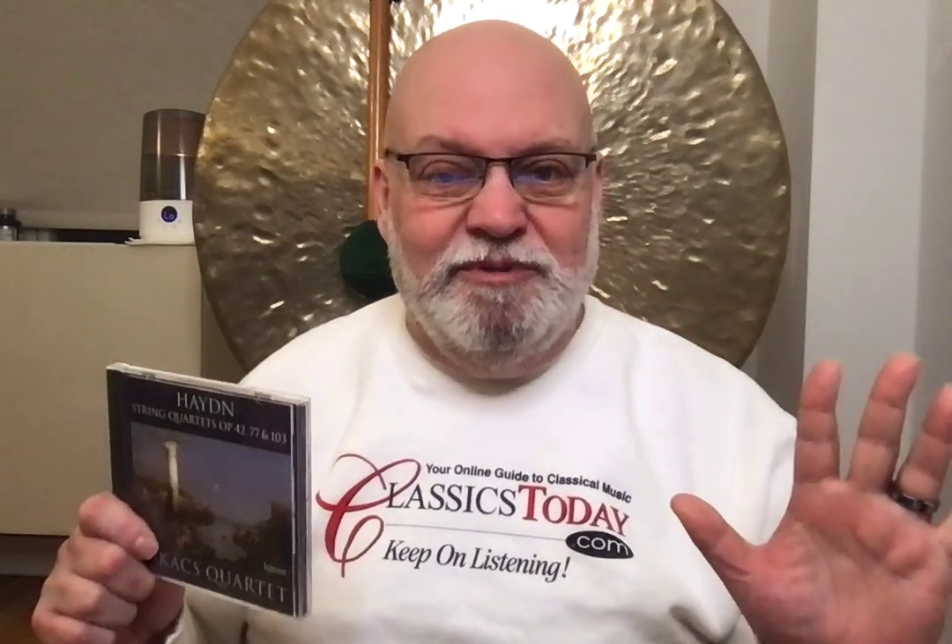The Opus 77 quartets are some of Haydn's greatest instrumental music of any kind. They are the last major quartets he wrote. Around 1799, he was supposed to write six. He got interrupted during the Seasons, the composition of which he claimed killed him, and the late masses as well. And by the time he came back to the set of six, he couldn't finish — he could only write two isolated movements. He was suffering, we think, from something like arteriosclerosis, and his mental faculties were starting to go and he knew it. He wasn't going to write bad music. He was about 72 at that point, which isn't terribly old, but in those days it was old.